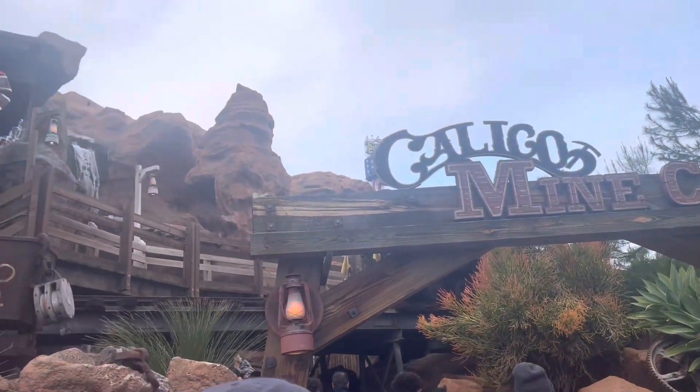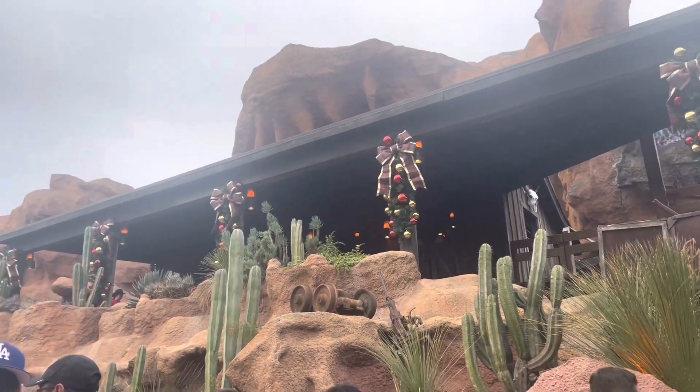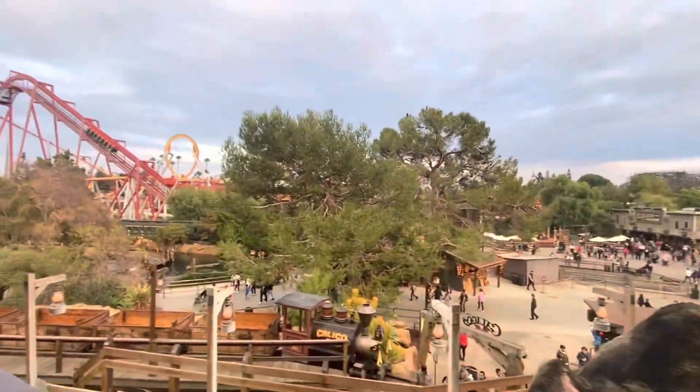We love a good experience ride and this one definitely makes you feel like you're in a mine. All I have to say is that it gave me a new appreciation for coal miners because that was intense. I don't like small spaces and the thought of getting stuck in there is just terrifying.